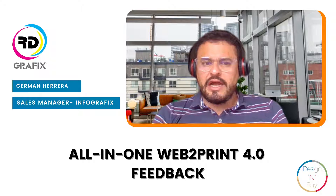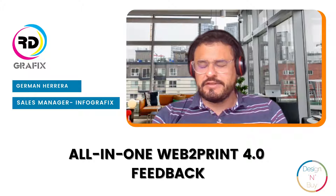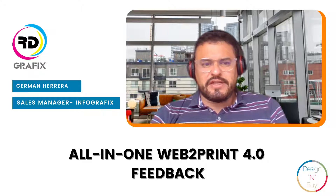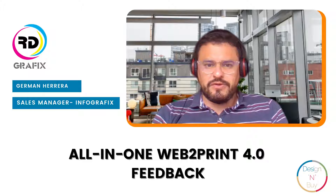A few days ago, I got an email about their new product launch from Jira, who is working as Vice President at Design & Buy. I was very excited to see what innovation they have brought this time, so they set up an exclusive pre-launch demo of All-in Web to Print 4.0 for me.